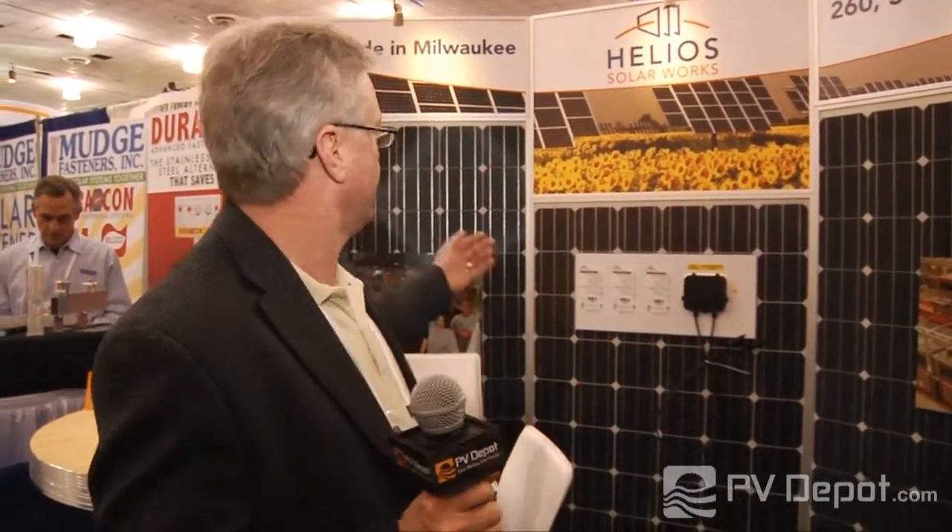I'm Mark Wilkerson with Helios Solar Works out of Milwaukee, Wisconsin, and we're proud to be here at PV America showing our made in America monocrystalline modules ranging from the 60-cell, 250 to 260 watts, the 72-cell, 300 to 310 watts, and the 96-cell, 400 to 420 watts. We find that the larger format is really taking hold.